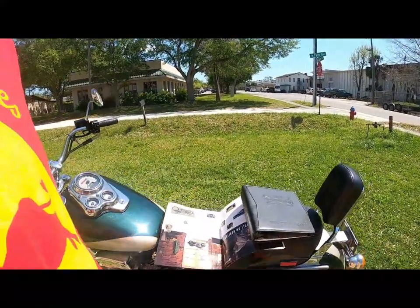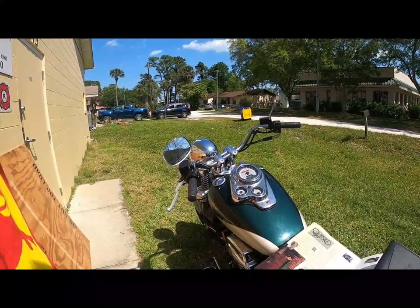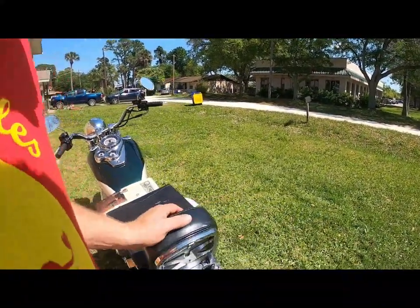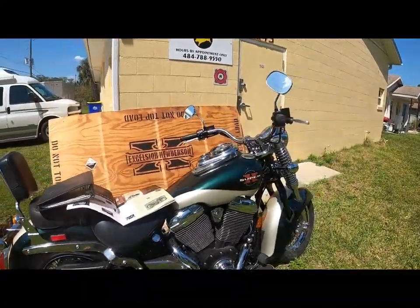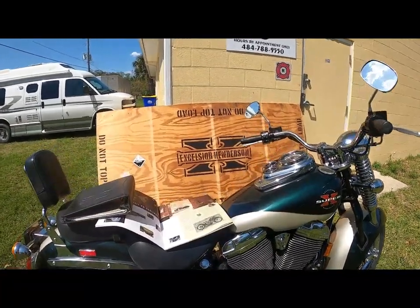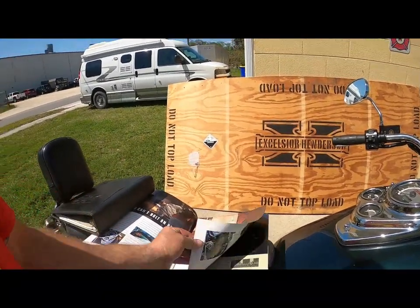The original ones ceased production around the Great Depression. It's a five-speed, 85 cubic inch — just underneath 1,400 cc's. Really nice.